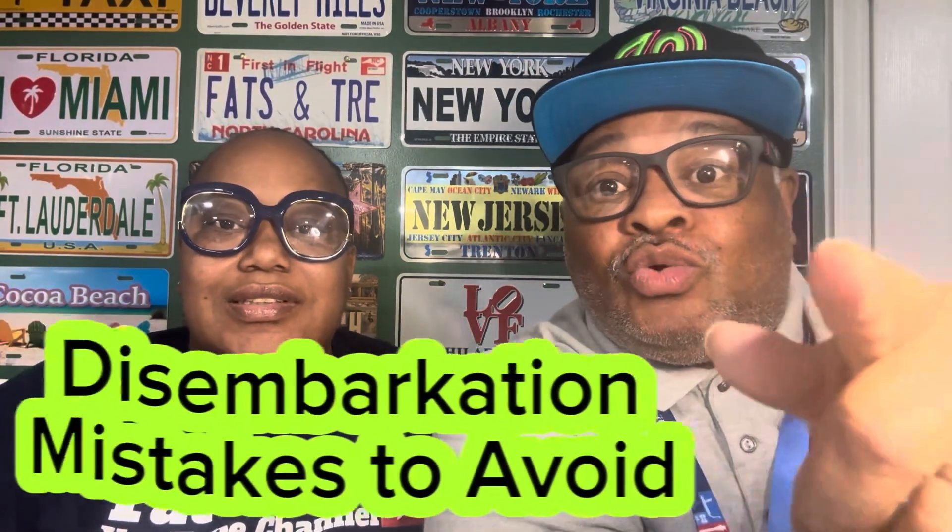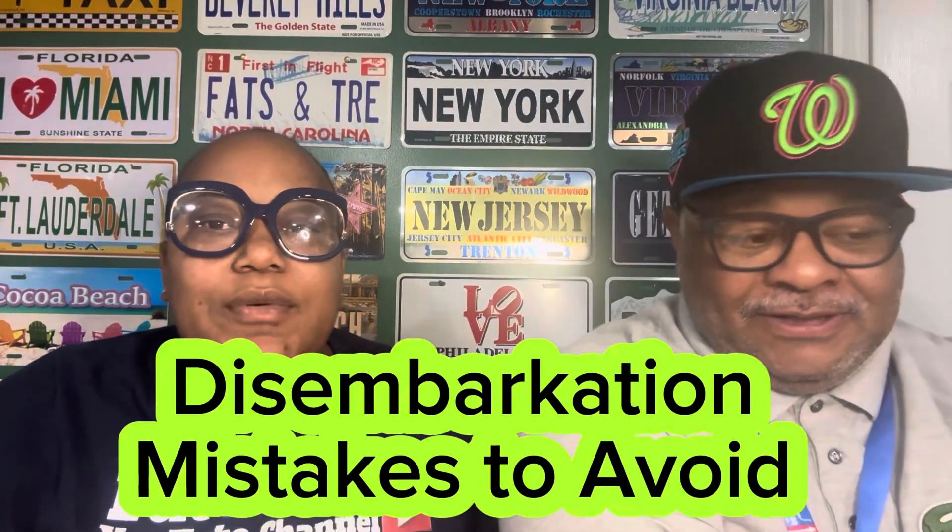Today we're going to talk about the top deportation mistakes to avoid. Deportation is leaving the ship. There are some processes and things that you need to know and do before you leave the ship.